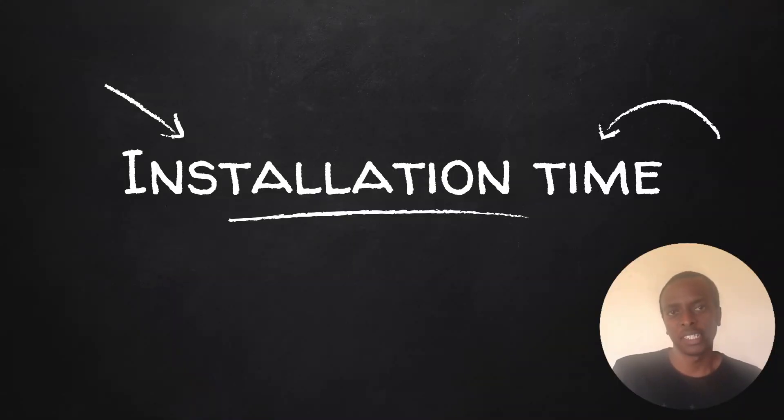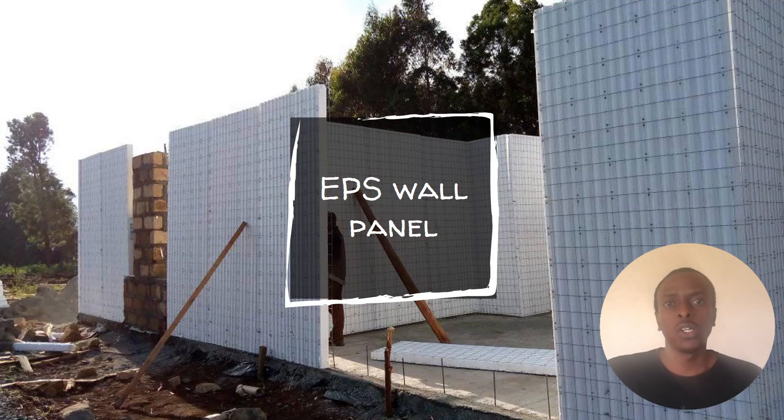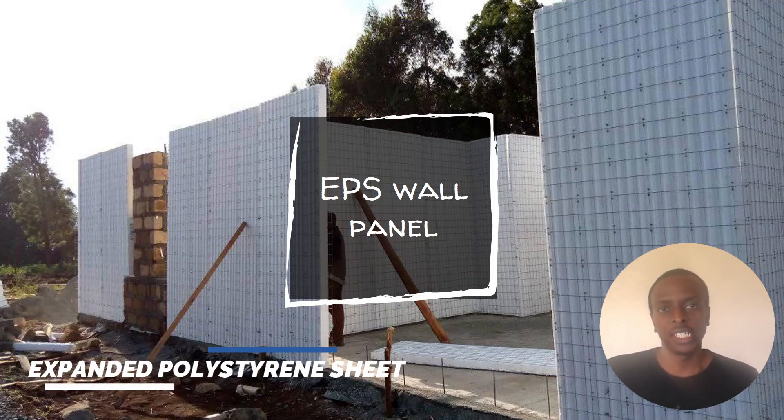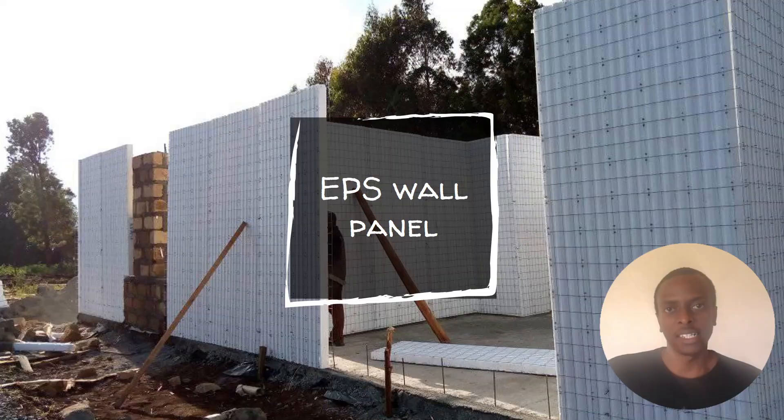Now let's look at the fourth factor: design. EPS stands for Expanded Polystyrene Sheet — this is the white material you see on the panels. It's very light, greatly reducing the weight of EPS wall panels. The work of expanded polystyrene is to provide a thermal and soundproofing barrier, which is why it's at the center of the panel.